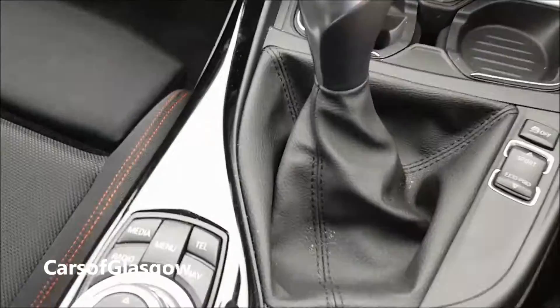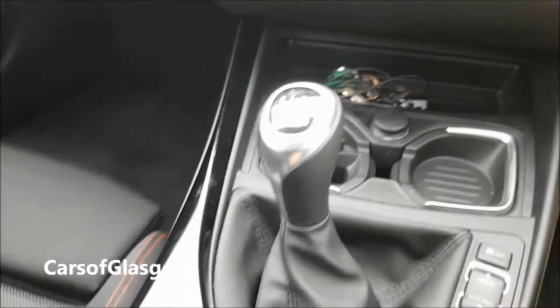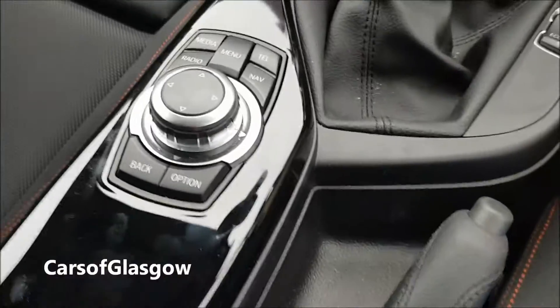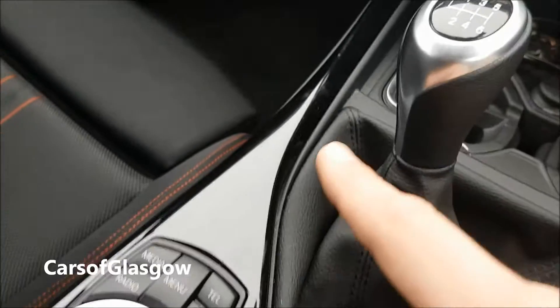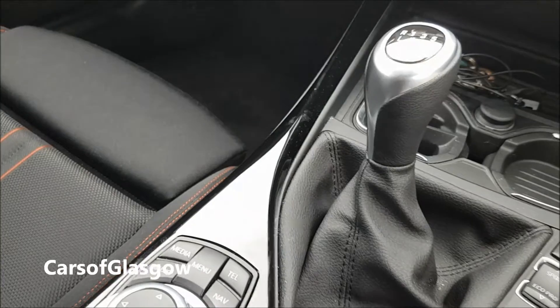Another thing is the black gloss trim that's used throughout the cabin. It looks good and modern, however it leaves lots of fingerprints, and you're constantly having to be dusting and wiping them away. So that's a second gripe about the car.